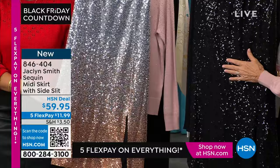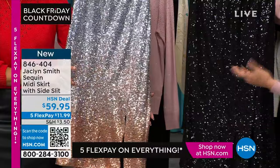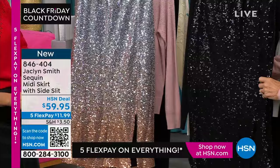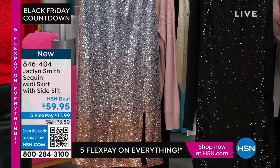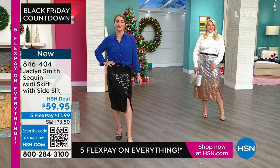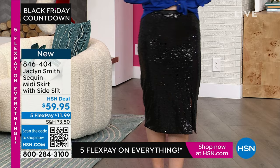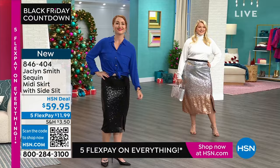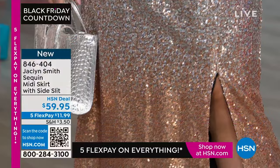Sequins are different today. Jacqueline loves bling but likes to be a 'security guard' — not too much. Small, flat sequins give refinement and elegance, not blaring in your face. She wore the black with a white cotton shirt the other day — very versatile. Two colors: black and ombre. Sizing extra small to 3X. First time on air — only about three more minutes on this. Item number 846-404. About 400 in each color with inclusive sizing — not a lot to go around.